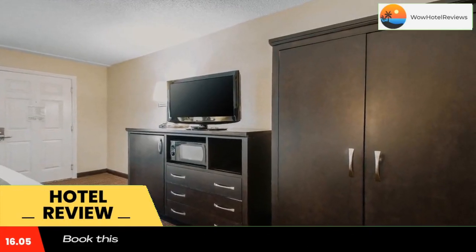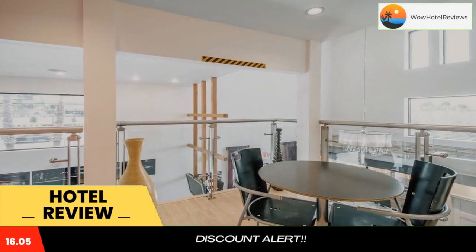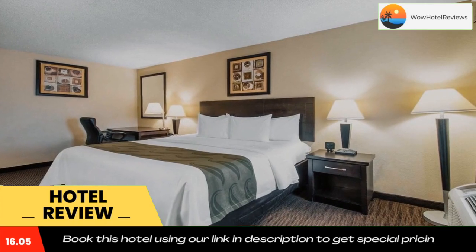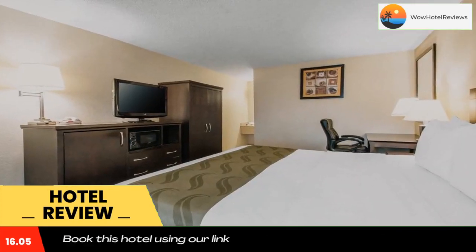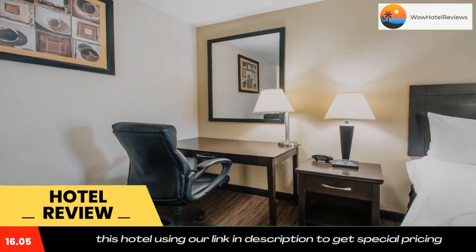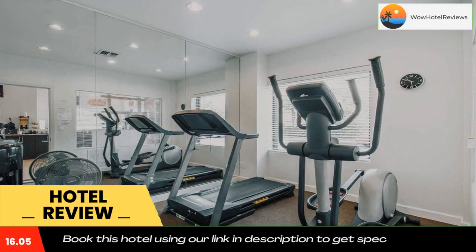Conveniently located across from the world-famous Daytona International Speedway, Volusia Mall is 1.2 miles away. All guest rooms come equipped with pillow-top mattresses, 32-inch flat-screen televisions, microwaves, refrigerators, coffee makers, curved shower rods, hair dryers, irons, ironing boards, and voicemail.